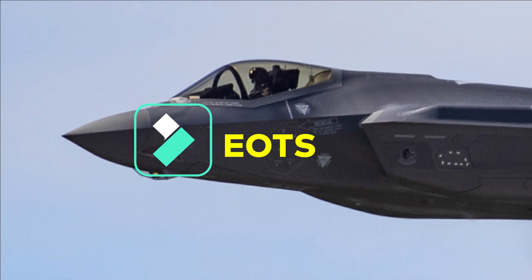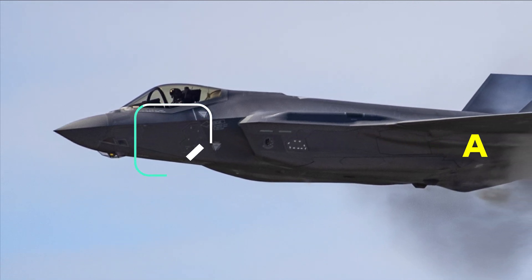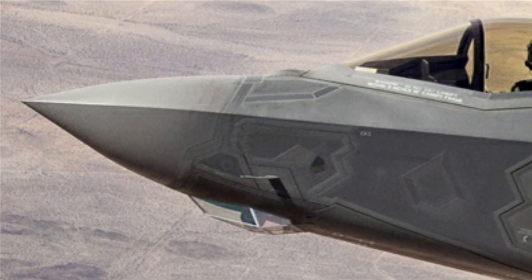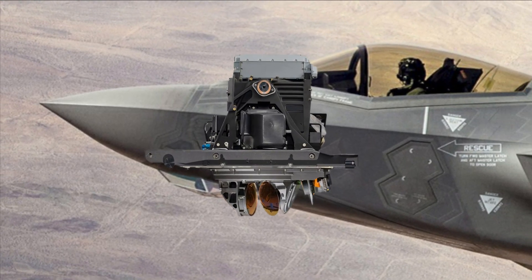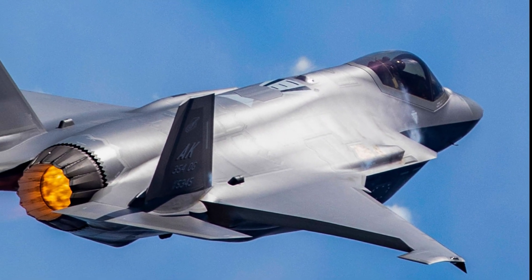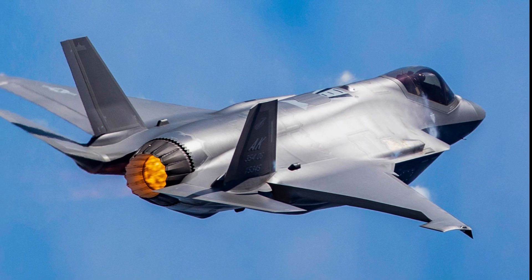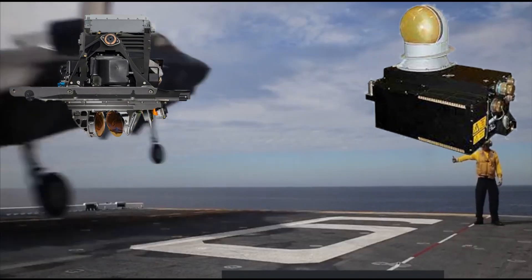If you closely observe the fuselage of the F-35 at the front below the nose cone section, you will find a sensor that looks like a sapphire — this is called EOTS, or Electro-Optical Targeting System. This system is similar in concept to a large high-resolution infrared and television camera, widely used to visually identify and monitor ground targets. It enhances pilot situational awareness and allows air crews to identify areas of interest, perform reconnaissance, and precisely target and deliver laser and GPS-guided weapons.